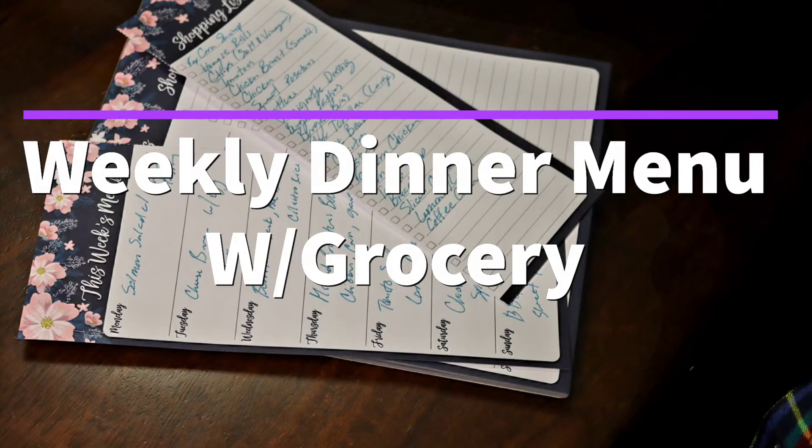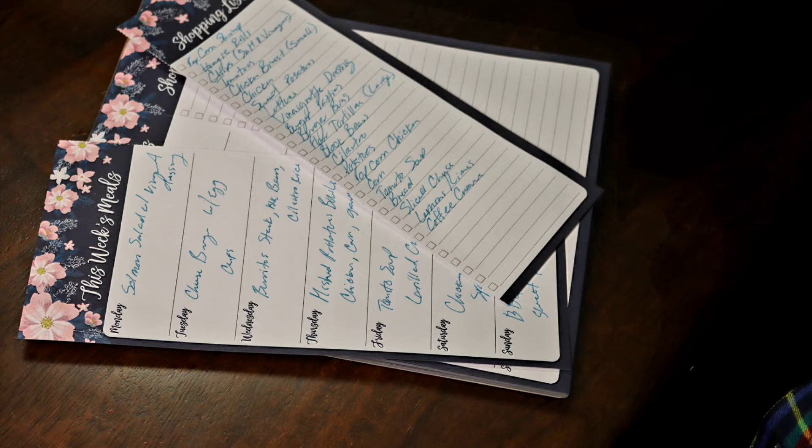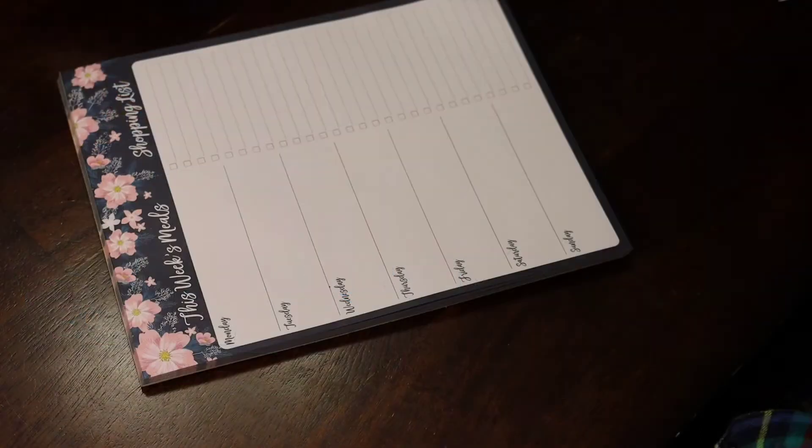Hello everyone, welcome back to my channel. Today we're going to be going over our weekly dinner menu along with the grocery haul for that week. The first thing we like to do is sit around as a family and decide what we want to eat. We pick our favorite meals — each person gets to pick something and then we collectively pick something. So if you're interested in that, please stay tuned.